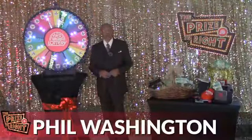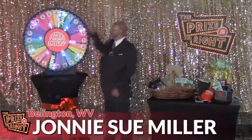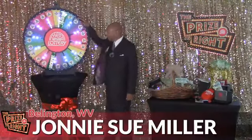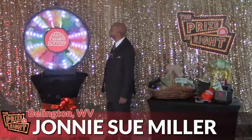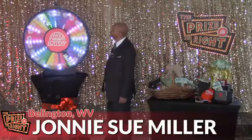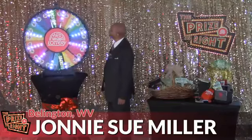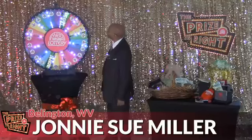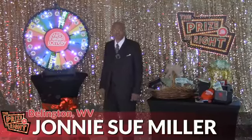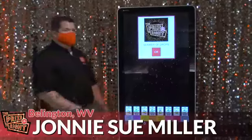It's time to start the winning with contestant number one, Johnny Sue Miller from Beelington. Let's spin the wheel and see what you've won. And we go to all five drops on Drop and Win. You get five drops on Drop and Win — just missed that jackpot.